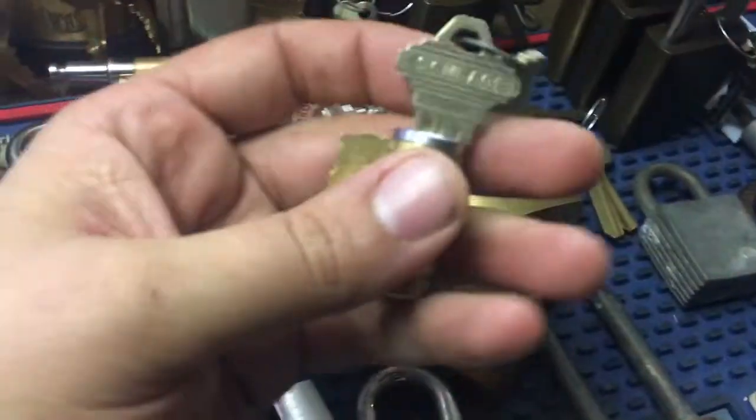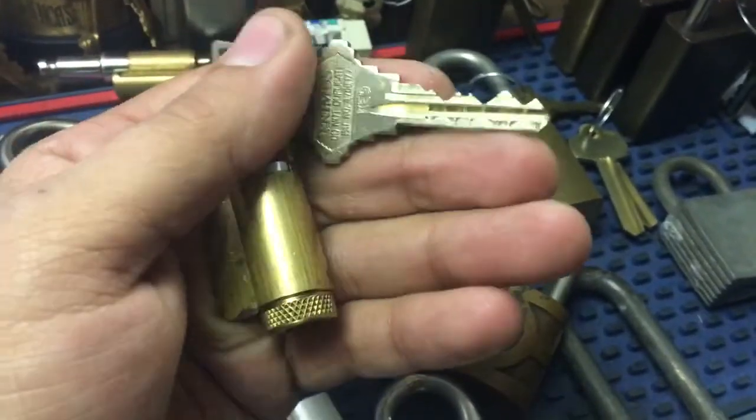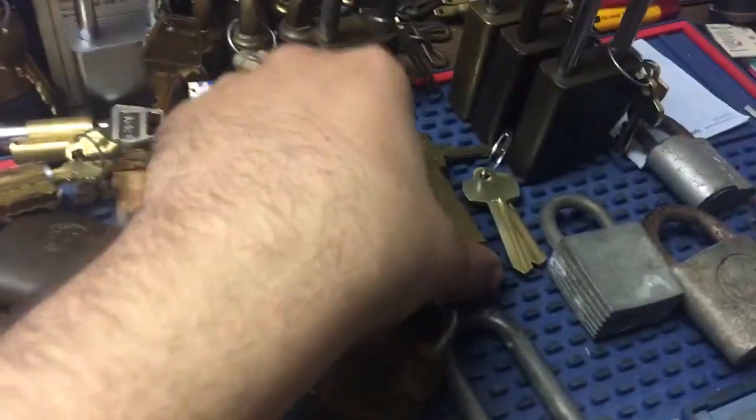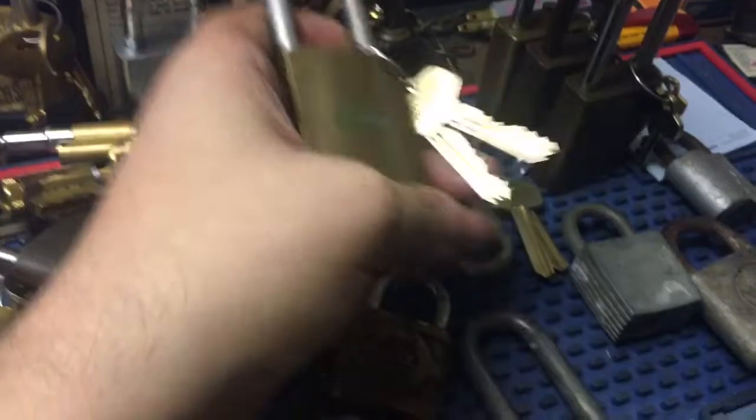Also traded him — he wanted a Primus core, and he had a Primus knob cylinder to trade. So I got this with a pretty interesting keyway. I got keys made for this. Commonwealth Edison I've had for a few months.